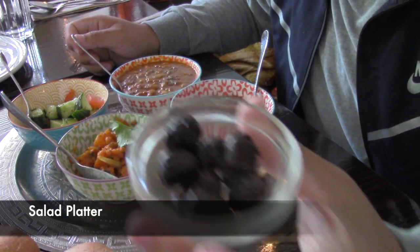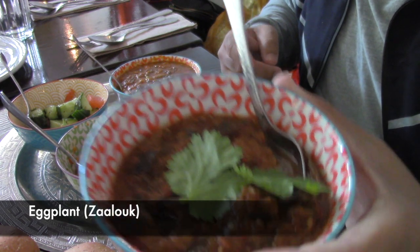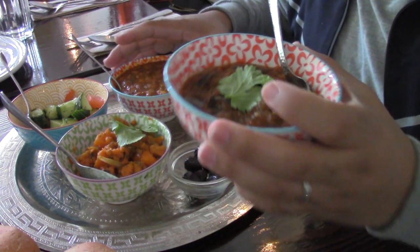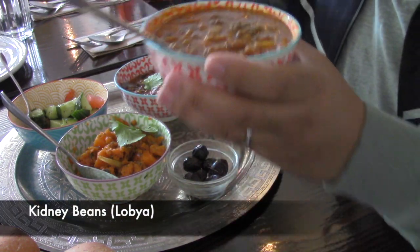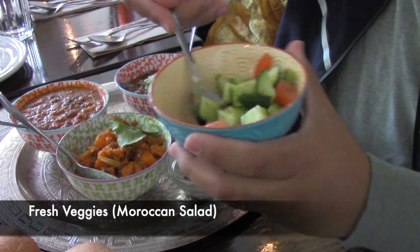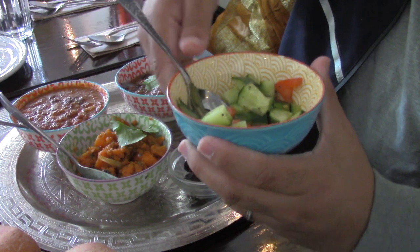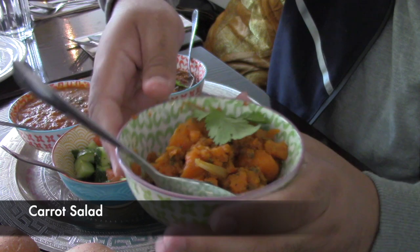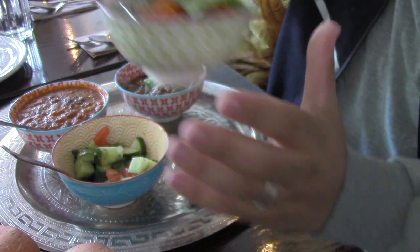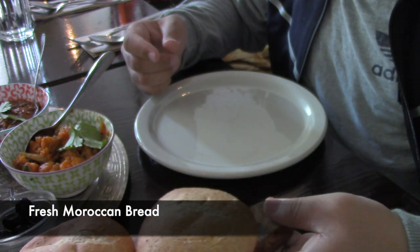Here we have their salad platter, which includes some black olives, as well as eggplant — which they call zaluk — steamed eggplants mixed with herbs and spices. Next we have kidney beans, which they call lubyeh, in a tomato sauce curry. We also have the Moroccan salad, which is fresh tomatoes and cucumbers. And lastly, the carrot salad, which is cooked carrots mixed with herbs and spices, served with Moroccan bread that brings another level of texture and flavor to every dish.